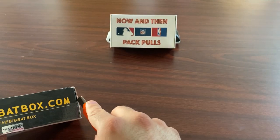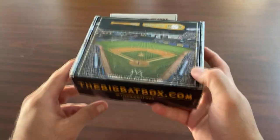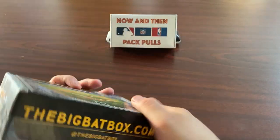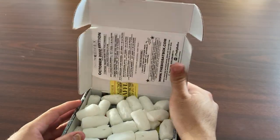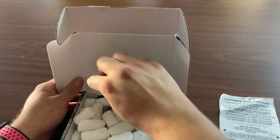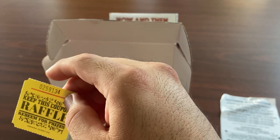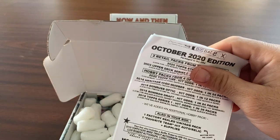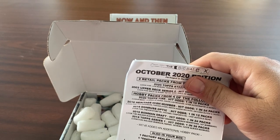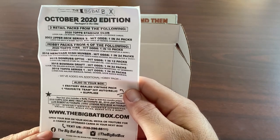So the first thing I noticed about this product is it's called the Big Bat Box, and on camera it looks pretty big, but it's actually pretty small. Let's see here — we got the literature, we're going to read this. Oh, we got a promo raffle ticket. Keep this coupon — they do it every month. This is the October 2020 edition.